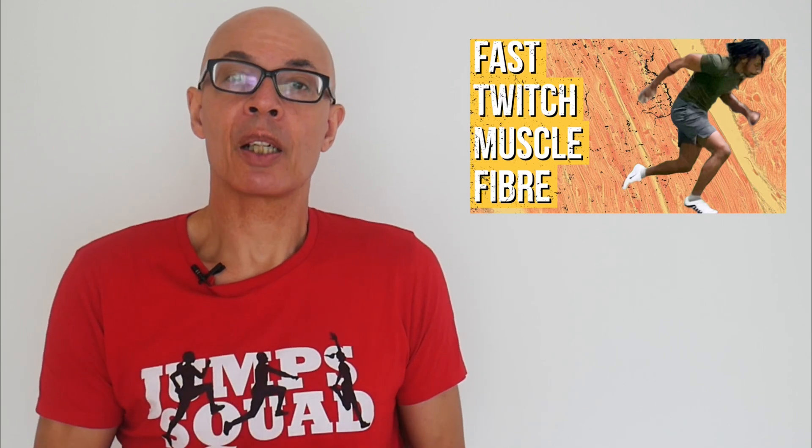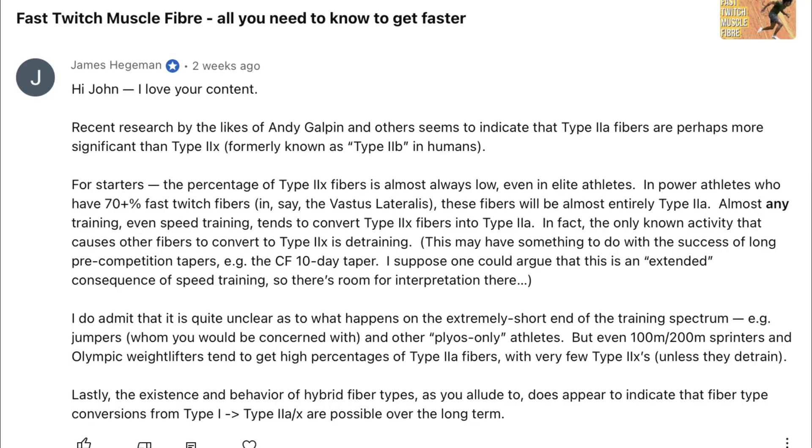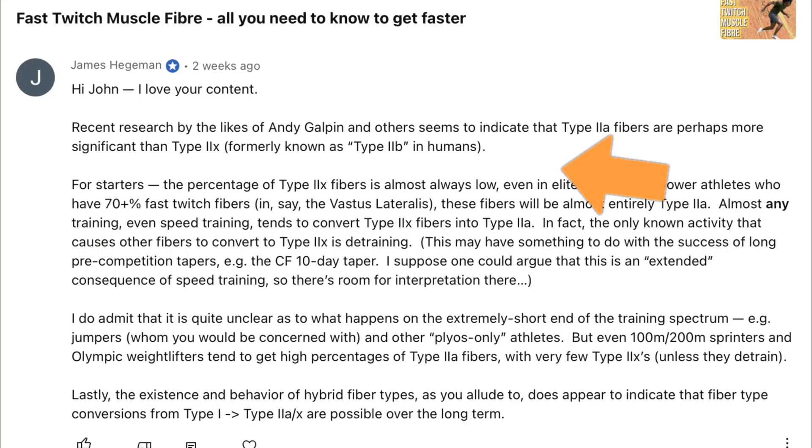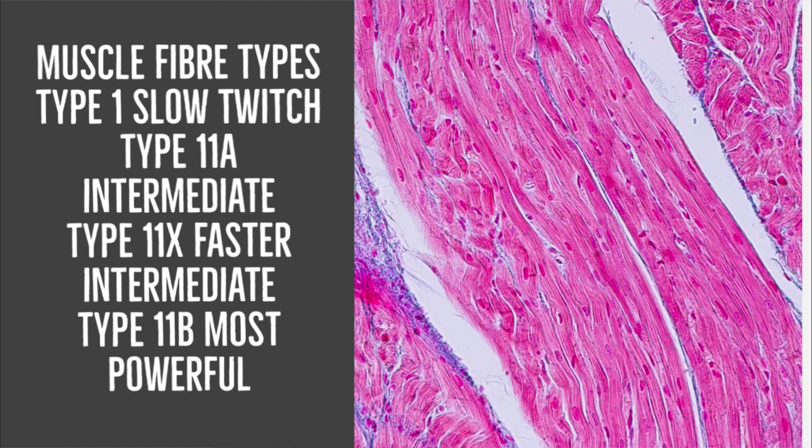This was prompted in response to a question I got from James regarding one of my other videos on fast twitch muscle fibre. He queries and brings up some good points about muscle fibre transference, adaptability, and predominance of certain muscular fibre types. James brings up a really good point about the transitional fibres and how they may be the most responsive to training. There is quite a lot out there that does now start to identify the importance of the transitional fibres and how those may adapt more to training than the Type 2Bs.